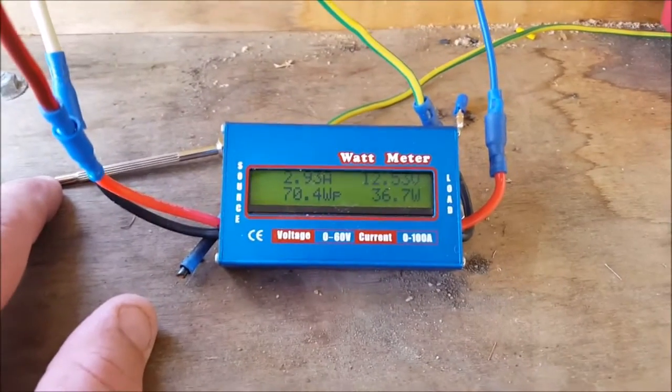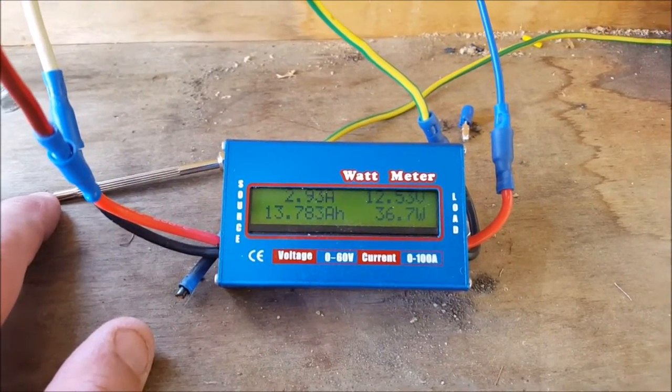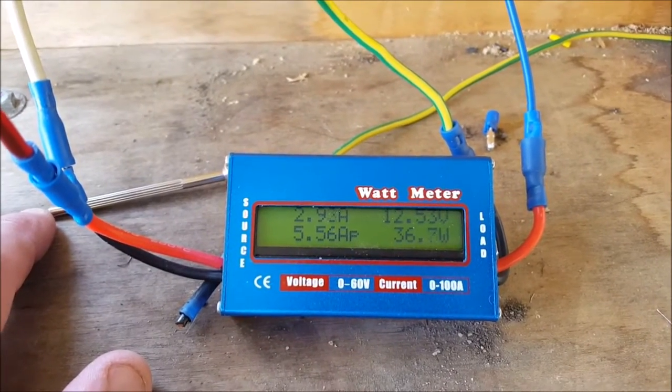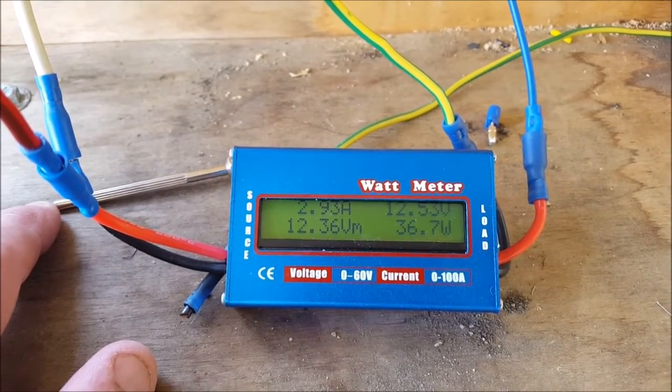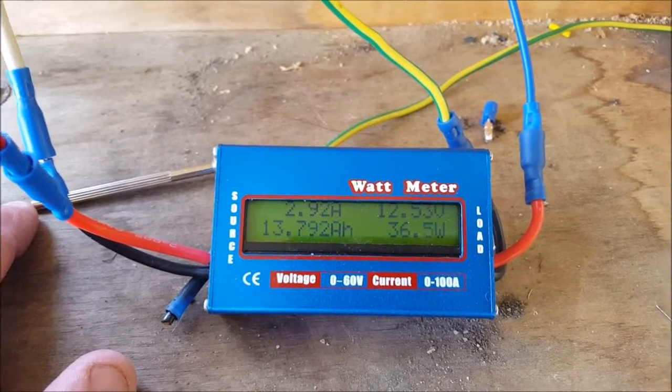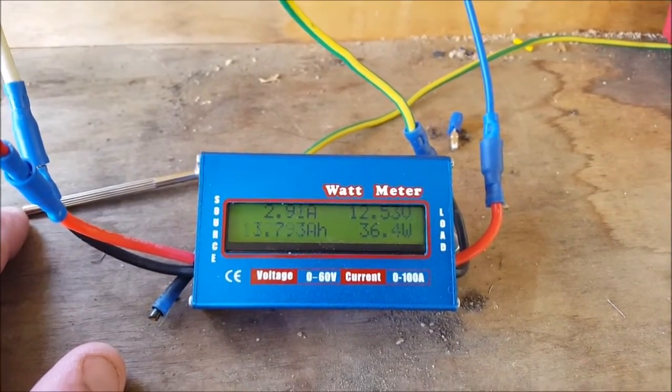And the wattmeter — so with a 100 watt panel, my peak wattage is right there: 70.4 watts. And currently bringing in 36 watts.